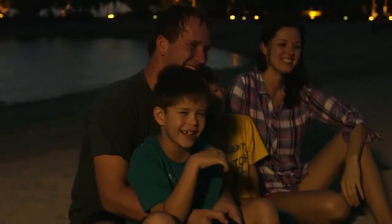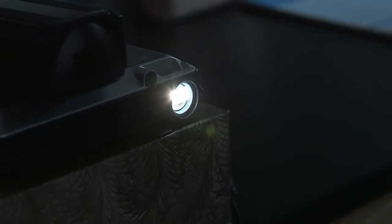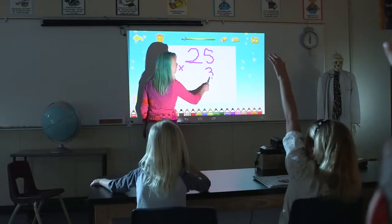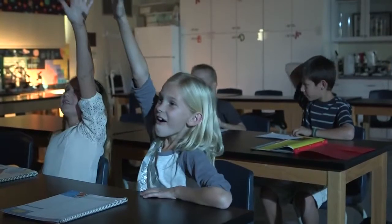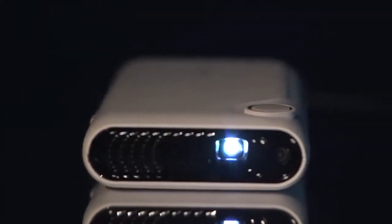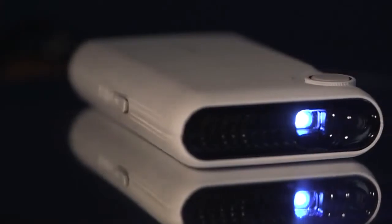TouchPico won't find its way to the market if we don't have your support. If we reach our goal with your support, that also means students all around the world can get access to better education content for their classrooms. Indiegogo is an amazing platform for creators like us to get help from people like you who are going to become early adopters of amazing concepts.